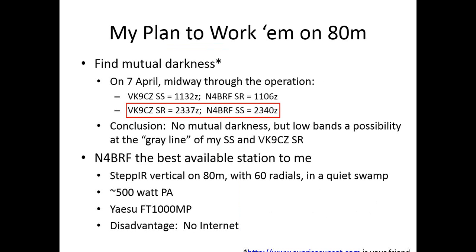When they announced the DXpedition, I wanted to have a shot at working them on 80 meters. The plan was to find the time of mutual darkness. Their sunset was at 11:32 but my sunrise was at 11:06, so that didn't work. But their sunrise was at 23:37 and my sunset was essentially the same time — though we didn't have any mutual darkness, we did have this gray line possibility right when their sunrise and my sunset occurred at essentially the same time.